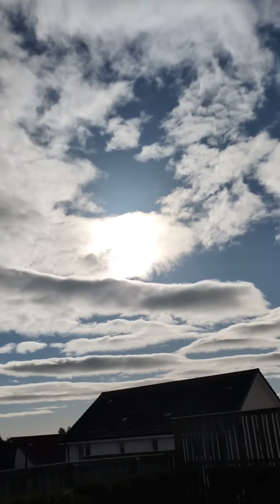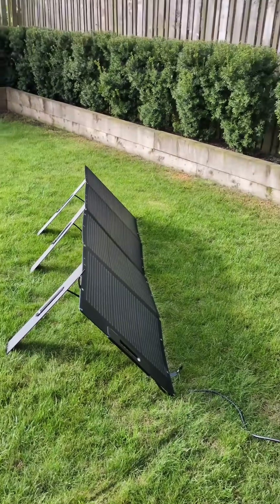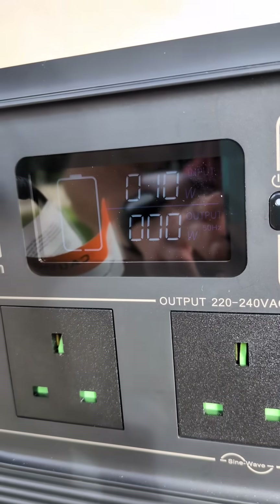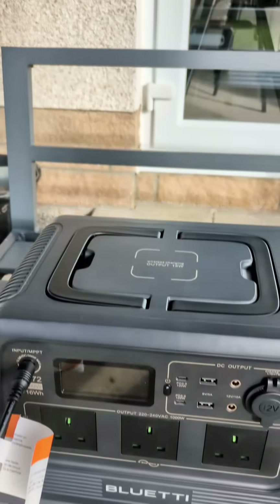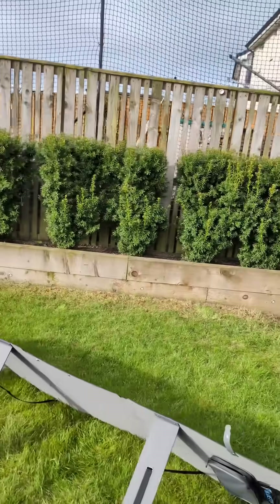I thought I'd do a quick real-world test of how much energy a solar panel can get from the sun when placed in unfavorable conditions. This is a 200-watt solar panel, and it's currently drawing 10 watts. It is placed facing the opposite direction relative to the sun.